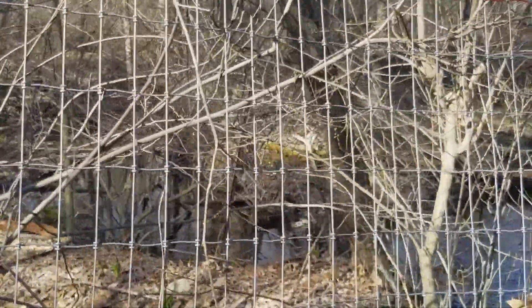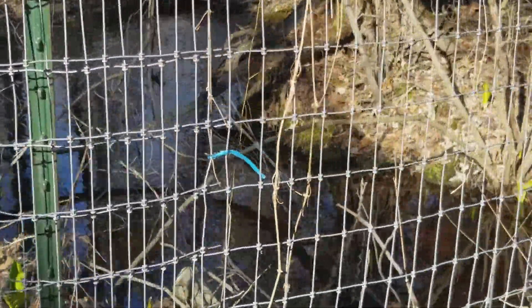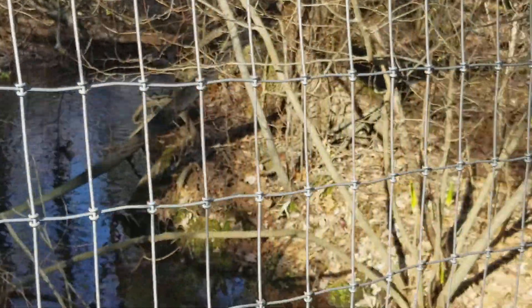It actually looks — this is a stream. I'm not sure if you can see the water flowing. It's really pretty. And then it goes underneath this little walkway.